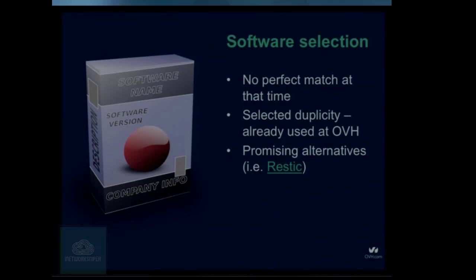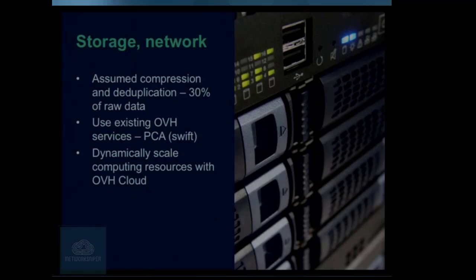So we selected the software. Let's think about resources. We have to make some assumptions because we don't know what kind of data our clients have, so we assume 30% compression — if we compress and deduplicate the data, we're left with only 30% of original data. We wanted to reuse as much of our internal infrastructure as possible, so we used the internal OVH Swift cluster. We also knew we'd need compute power for compression and deduplication, so we decided to use OVH Cloud where you can spawn virtual machines very easily.